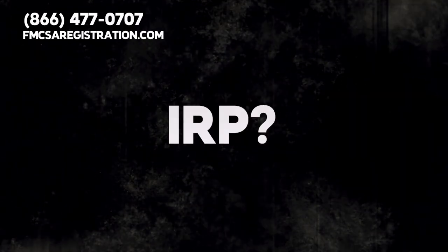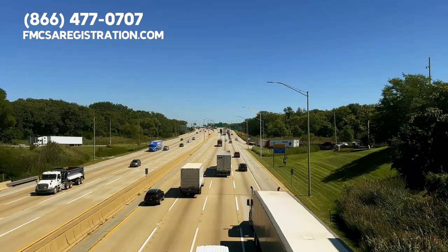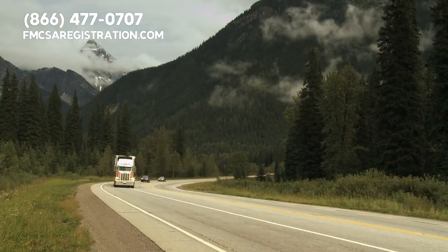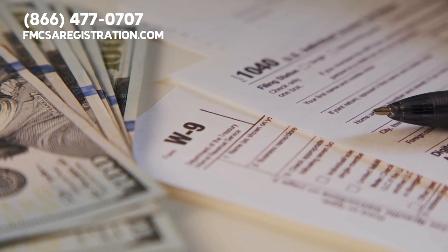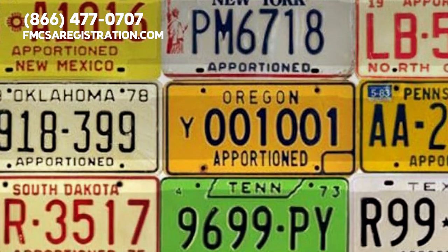First things first, what's IRP? It stands for International Registration Plan. It's a way for commercial truckers to register vehicles that travel across state lines. If you've got one of these apportioned plates on your big rig, it means you've paid your road use taxes for every state you operate in without needing separate plates for each state.